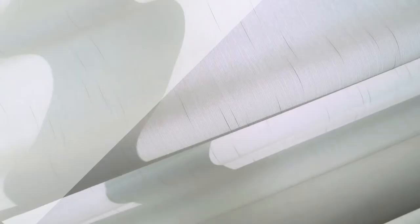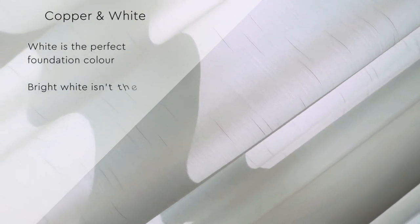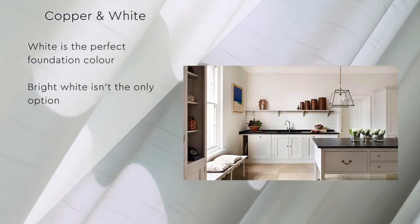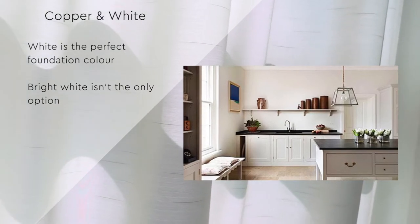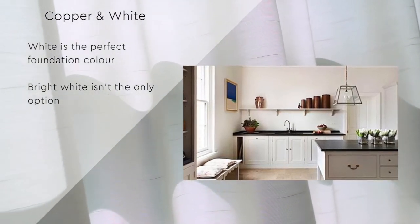White remains a popular color for interiors as it provides a bright, tranquil canvas from which to bring color into your home through furnishings and accents. Pops of copper against white creates a striking contemporary finish, with many shades of white available — from gray chalks and pure whites to yellow-based creams.